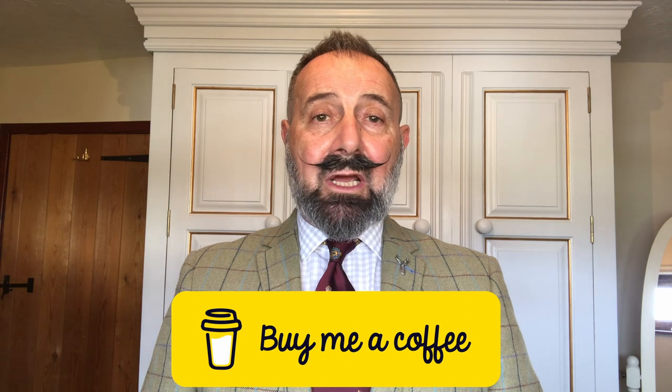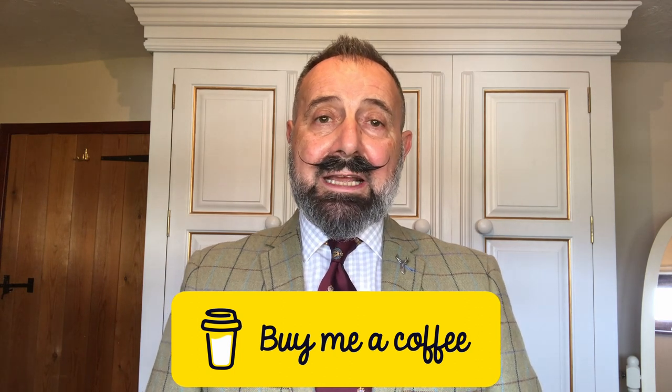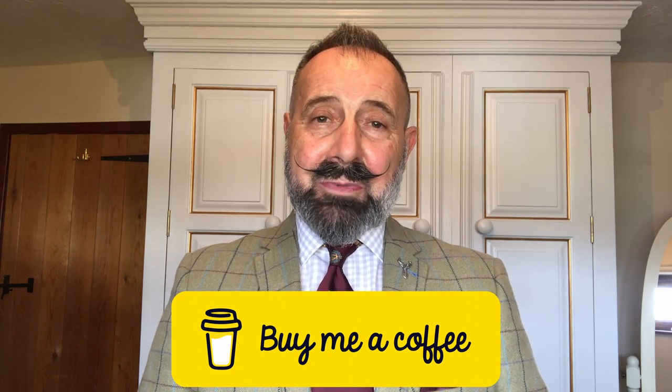We hope you enjoyed the video — if you did, give us a thumbs up, and if you'd like to subscribe please feel free to do so. We love constructive comments, so jot one down below and we'll get back to you as soon as we can. We also have a Buy Me a Coffee page, so if you'd like to support the channel financially please feel free to make a contribution. Until next time, take care.